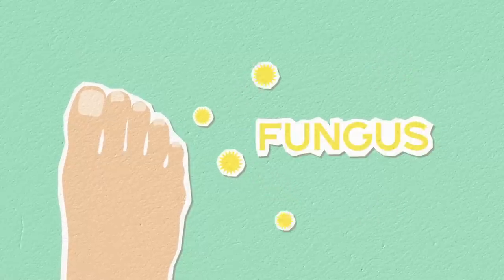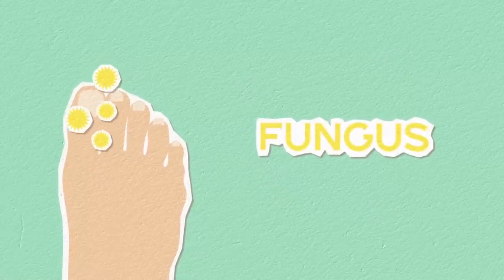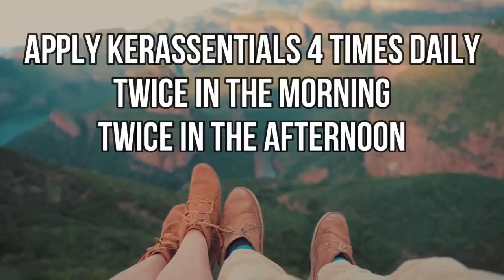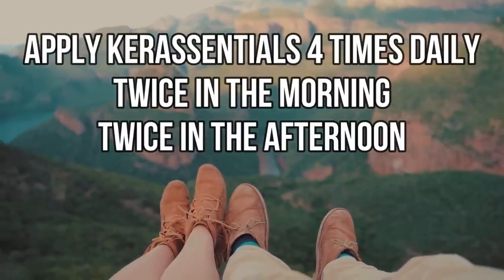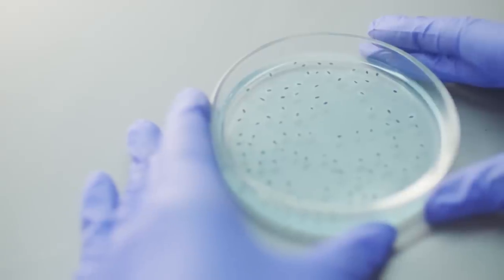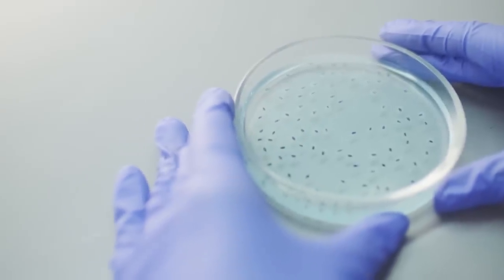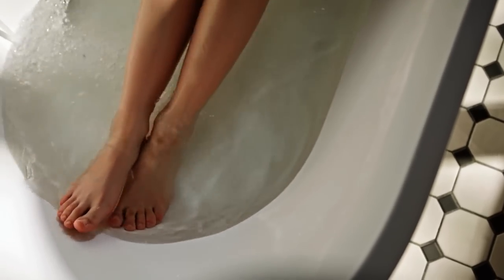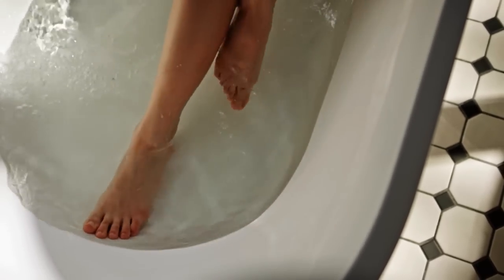How to use Care Essentials? Care Essentials comes in a liquid form. The correct way to use this product is: shake the bottle before use and apply Care Essentials four times daily — twice in the morning and twice in the afternoon. Use the enclosed brush applicator to coat the nail and a cotton swab to work the solution into the cuticle for best results. Use an emery board to file the nail surface to allow the liquid to absorb more thoroughly.